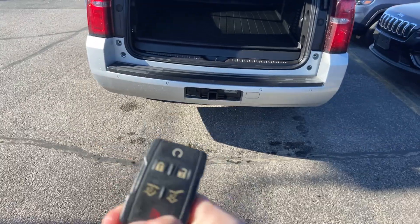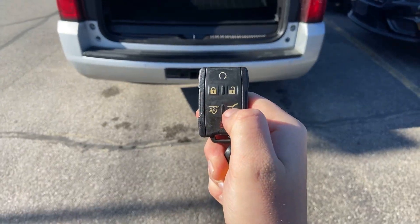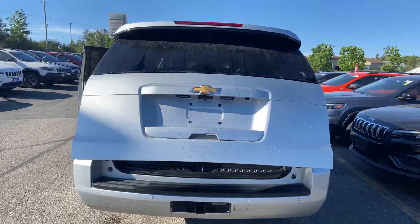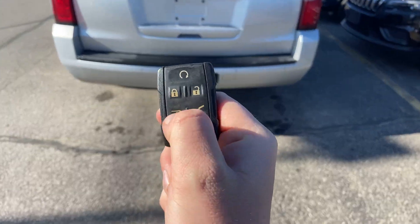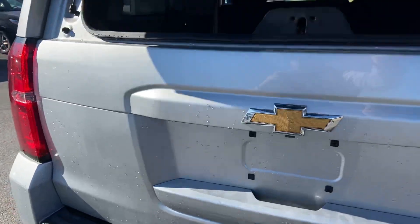It's a power opening as well, and those functions are also on your key fob. If you press this one twice it'll close and open. That one there will open your rear window. Again, really handy.